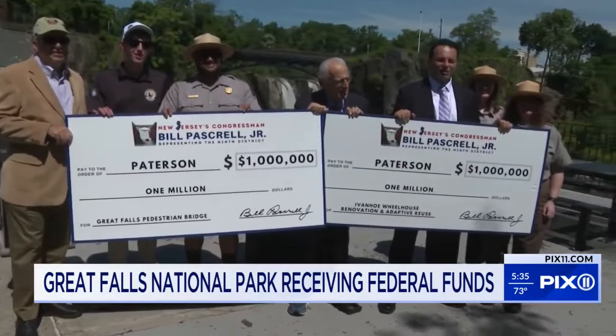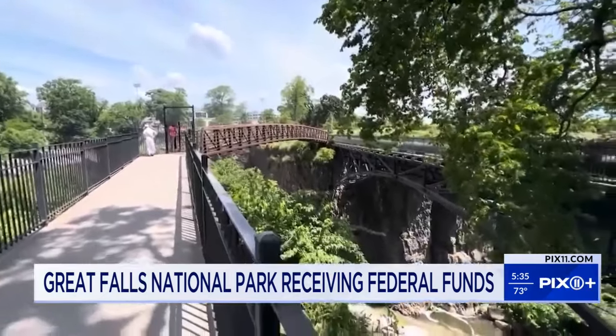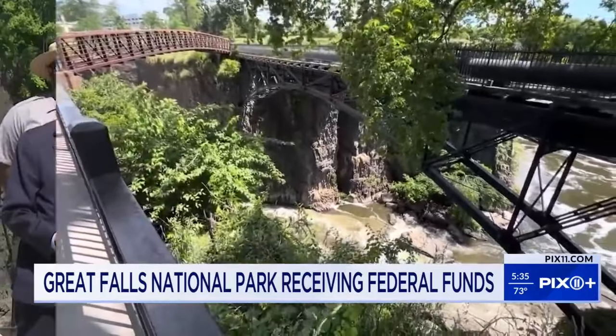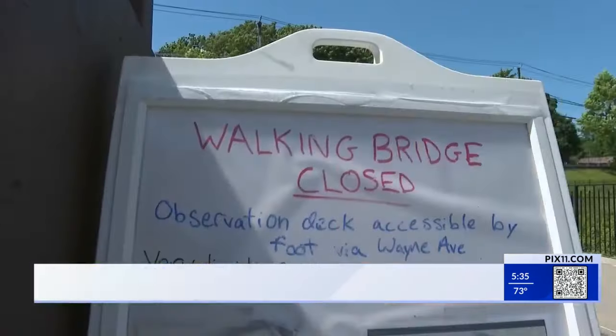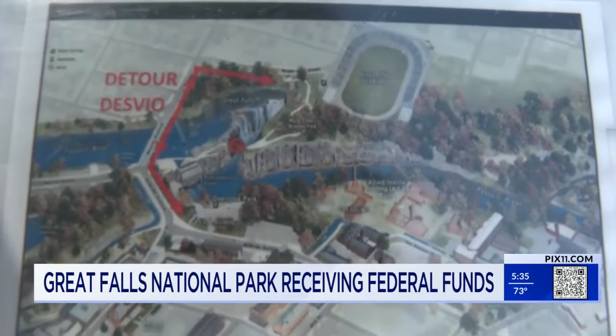On Friday, Congressman Bill Pasquale joined Mayor Andres Sia in announcing $1 million toward building a new bridge. The sun is shining on our city and shining on the symbol of our city. It provides a much easier way to get to the other side of the park with equally nice views. Currently, people have to walk all the way around, so it'll just be more accessible.